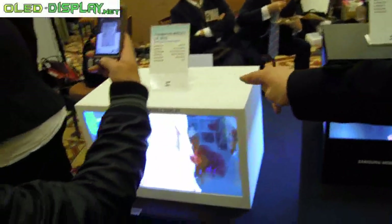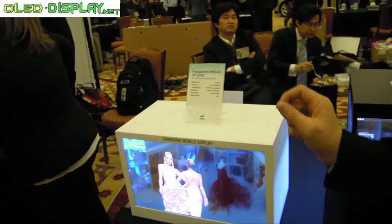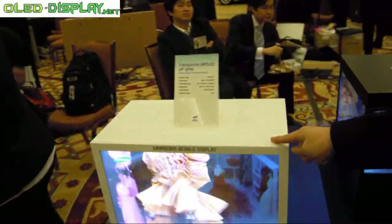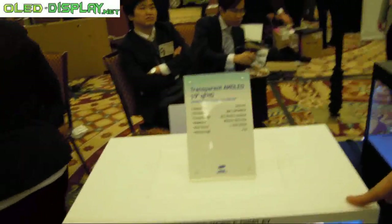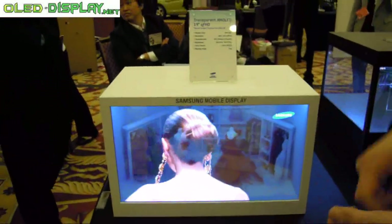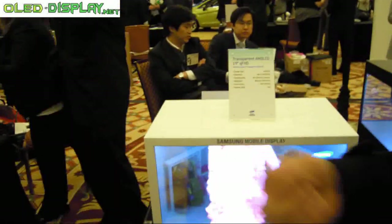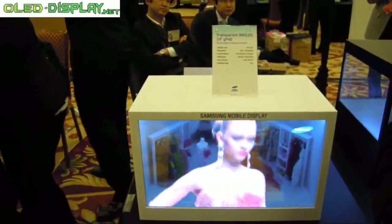Let's go to the transparent display. This is transparent AM OLED — the largest transparent AM OLED display. You can see the image and behind the product as well. It can be used for shopping malls, car navigations, everywhere.